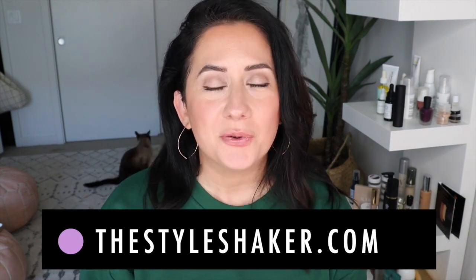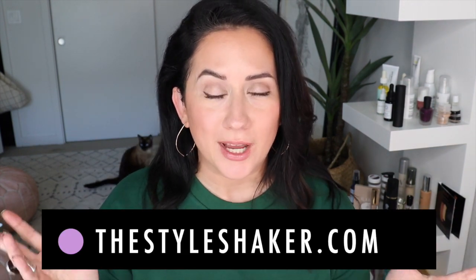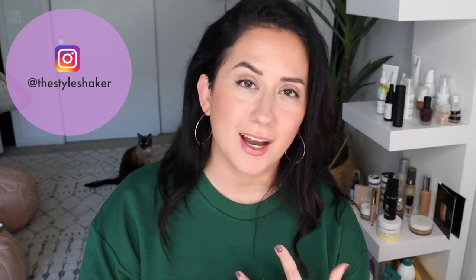Hey everybody, welcome back to the channel. I am Britt, creator of the Style Shaker — your guide to finding better for you and the planet makeup, skincare, and beyond. I try it out for you so you know what to buy, and more importantly what not to buy. Today I'm talking about my 10 favorite makeup hacks right now. They help me get the most use out of what I currently have, and these things expire, especially the cleaner greener options.